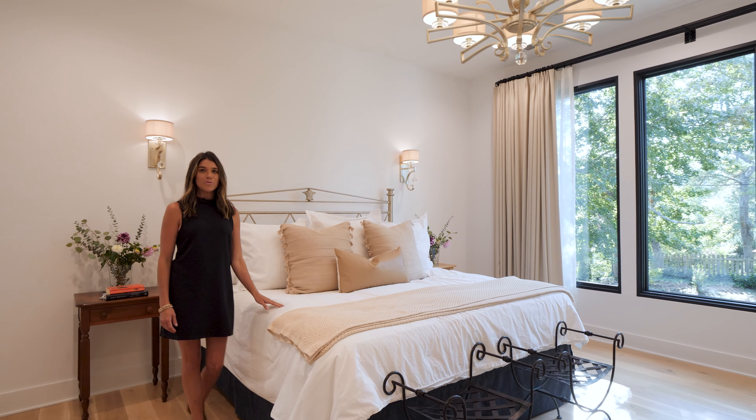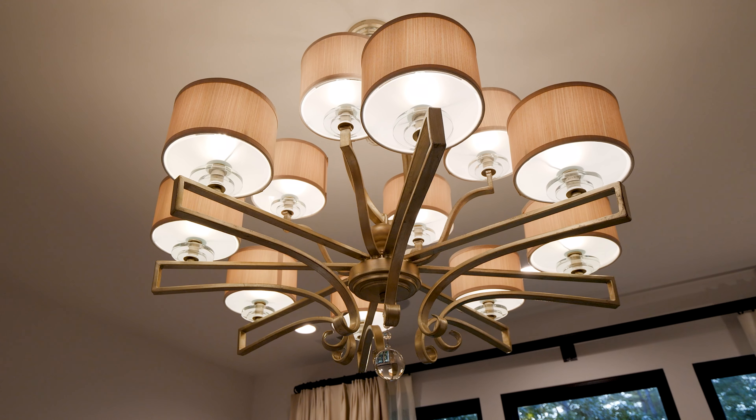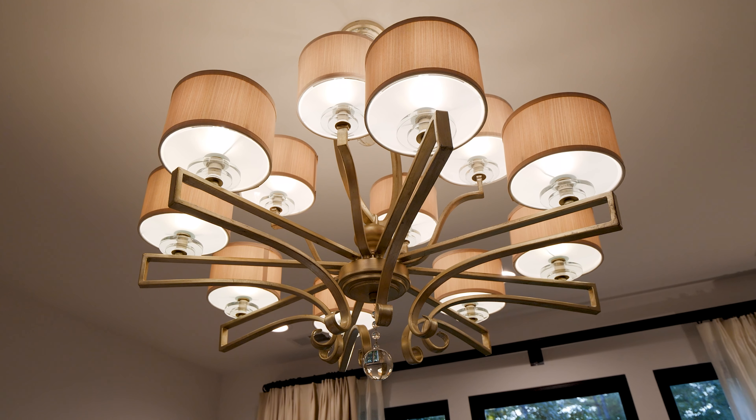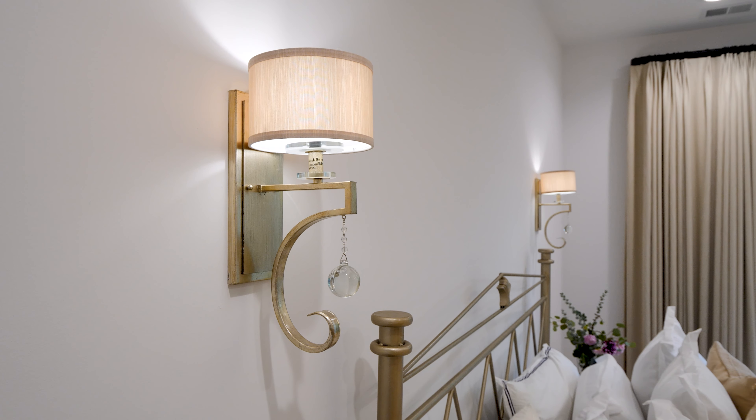The primary bedroom is an oasis with lots of natural light. The chandelier is a treasured item of the homeowners and was removed from their previous home to be installed here. The wall sconces were selected to coordinate with the chandelier.